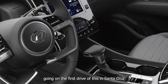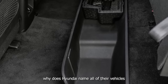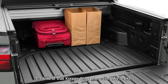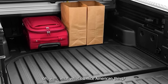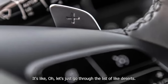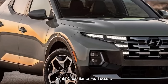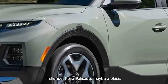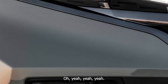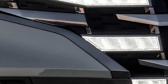I remember going on the first drive of this in Santa Cruz, thinking: why does Hyundai name all of their vehicles after American places? It's kind of a Korean thing — they go through the list of deserts and places. Santa Cruz, Santa Fe, Tucson, Telluride, Kona, Palisade — so many of them named after American locations.